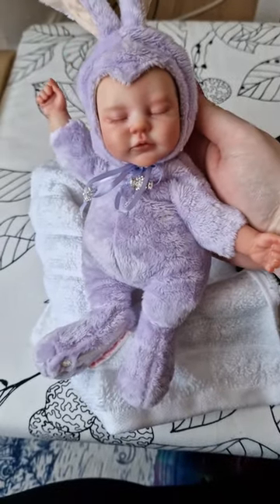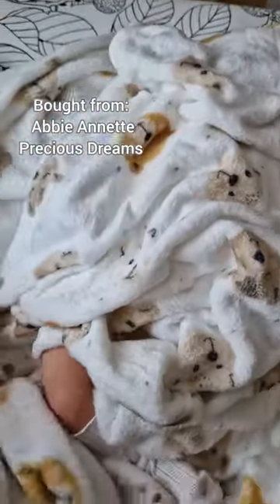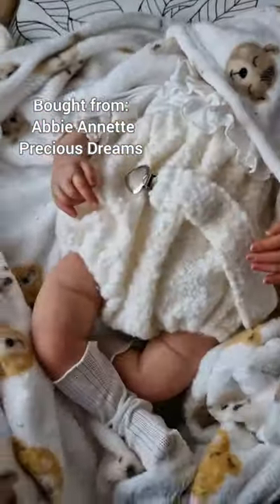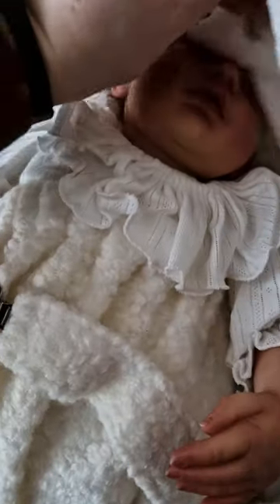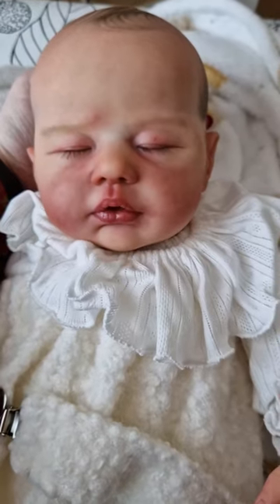The next thing is a baby that I had custom made by Abby Annette and I picked up at the doll show. He is the Reborn Zane Kit by Ebtihal Abul. He is three months size, weighs nearly 9 pounds, and is absolutely stunning.